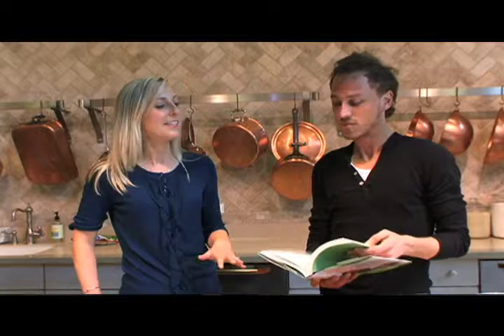Today we have a special guest, Don Jackson Blatner, who is a fabulous nutritionist. And this is your brand new book, The Flexitarian Diet.